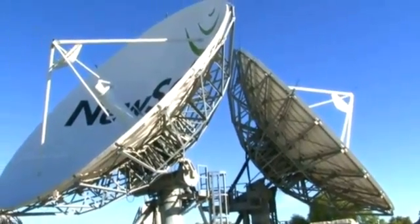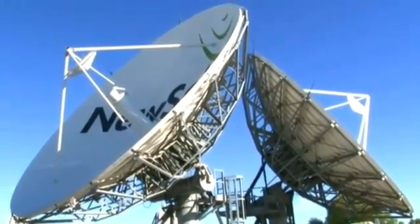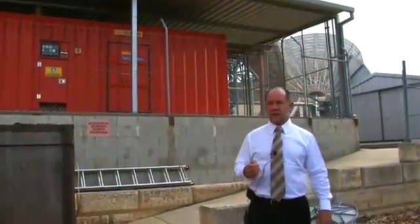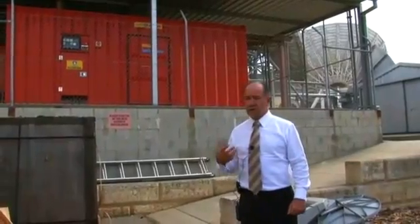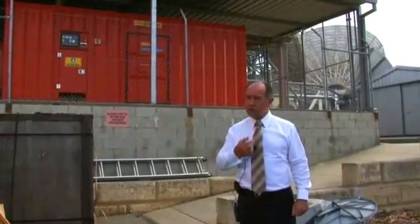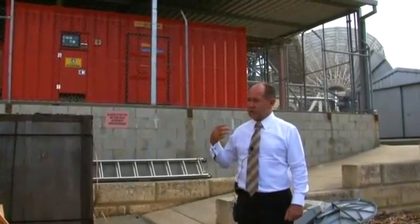The two antennas we have on the roof here are both C-band antennas. The orange unit we see here is the station generator. The way the system works, we normally run off the incoming mains power, however during any interruptions we have a 550 kVA generator which can take the station load. We have never lost power in the station because of the backup system, which was renewed a few years ago, thereby we can maintain our 100% availability.